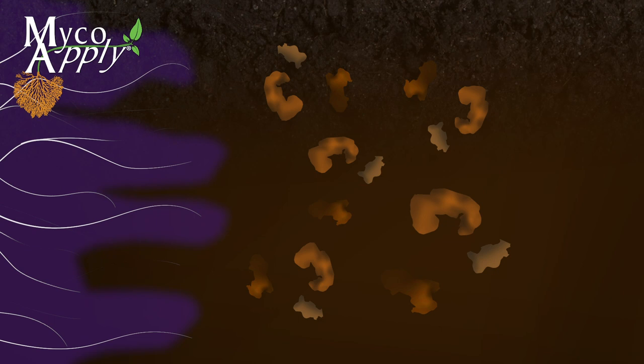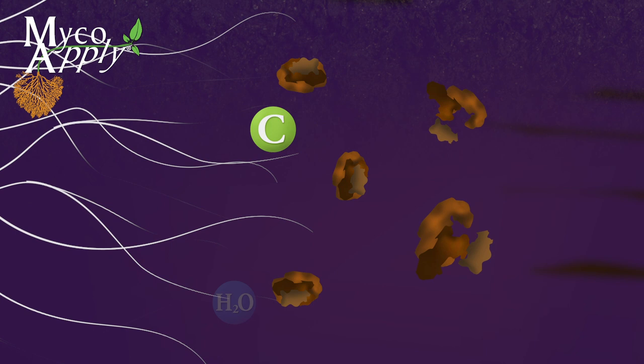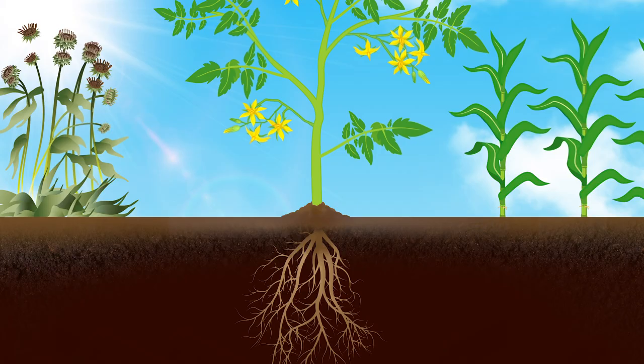Mycorrhizae are the only soil microorganism that produces glomalin, a glycoprotein that binds soil particles into stable aggregates, improving soil structure and stability, and increasing water infiltration, water holding capacity, and carbon content within the soil.